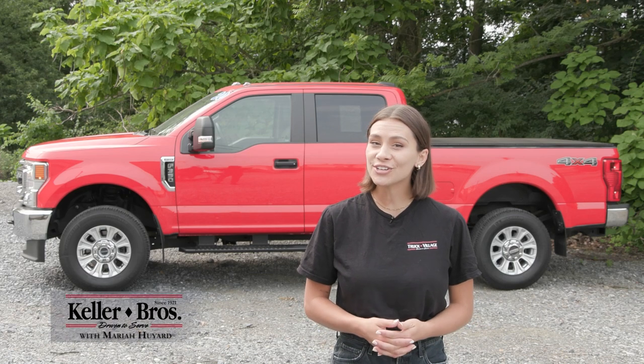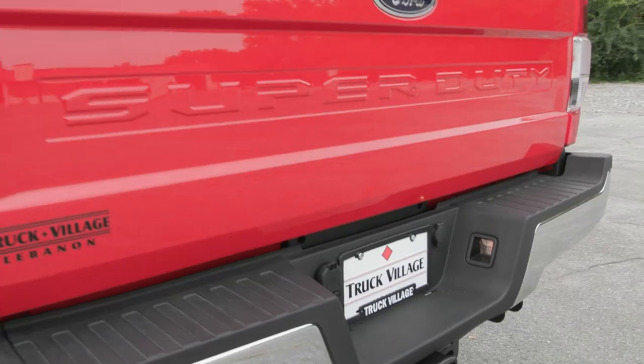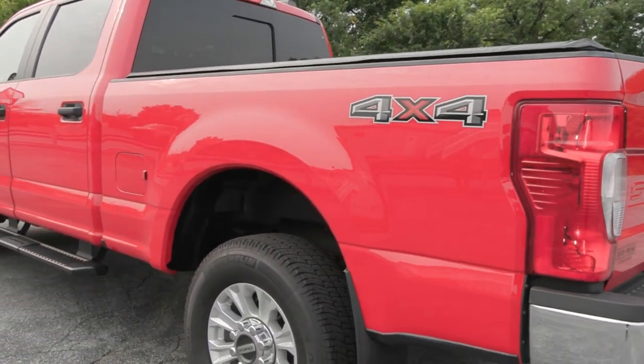Hi, Mariah here with Truck Village. Here today looking at this 2020 Ford F-350 Super Duty, the XL trim. It has the single rear wheel drive in the back and it has the race red exterior color, which is very eye-catching.